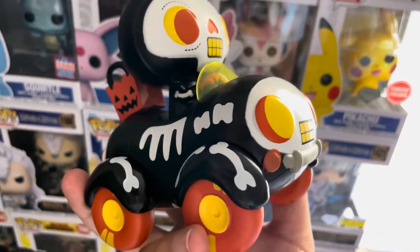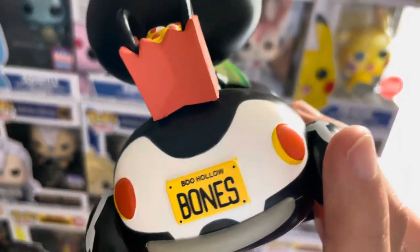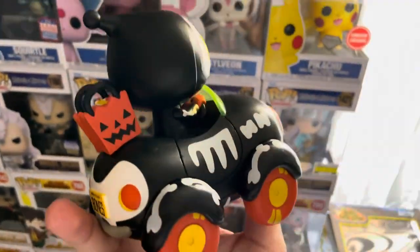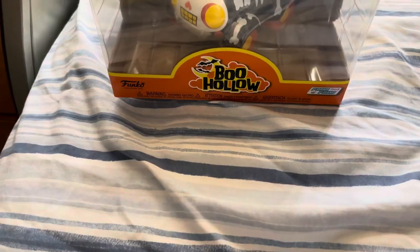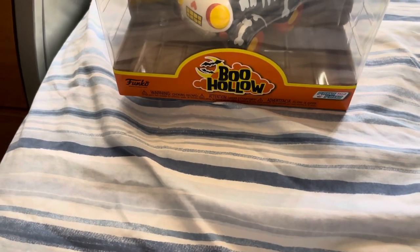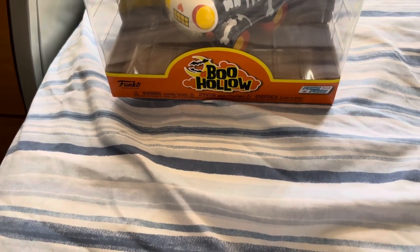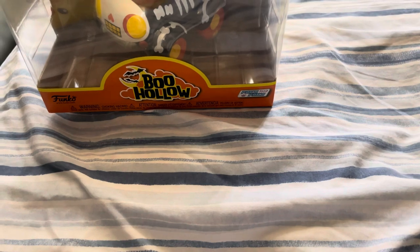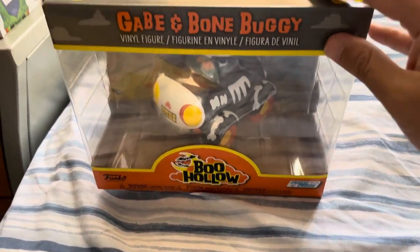I don't collect this product line much but it looks really cute. Christina put it in great packaging, which is perfect since Halloween is right around the corner. In October I mostly watch horror movies like Halloween with Michael Myers, Friday the 13th, Child's Play, and also old classic cartoon Halloween specials like Scary Godmother — my brother and I used to watch it a lot.